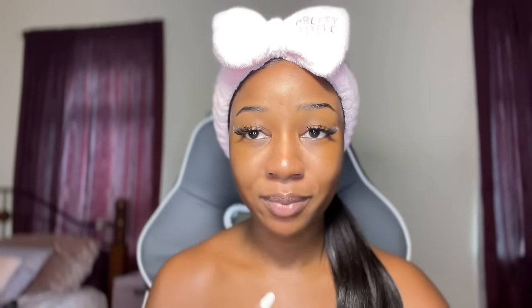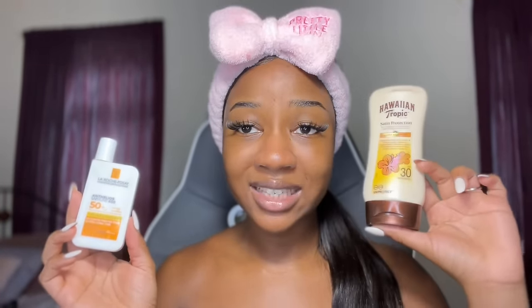The last step is of course sunscreen, which is very important. Sunscreen is very much an experimenting process, especially for darker skin tones — some sunscreens will have you looking crazy because they don't blend in properly. I've only found two that blend into my skin nicely and give me a good glow: the Hawaiian Tropic sunscreen and the La Roche-Posay sunscreen. Comparing the two, I prefer the La Roche-Posay.